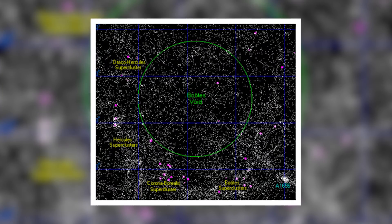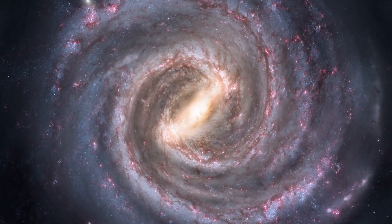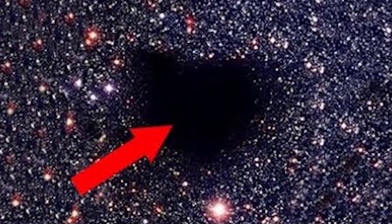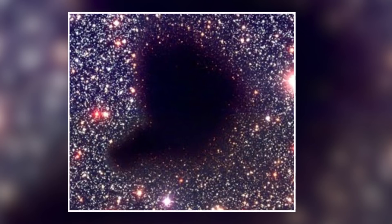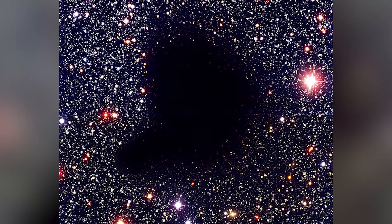60 galaxies might sound like a lot, but it isn't when you think about the void in which they're found. To put it into perspective, it would be like only finding a 60-mile-long object across an area a bit larger than the continental United States. The Milky Way has over 20 galaxies within a 3 million light-year radius of it. With that ratio in mind, there should be at least 10,000 galaxies within the Boötes Void. The void is intriguing and strange, but it's also worth exploring further, if not to delve into the possibilities of vacuums.